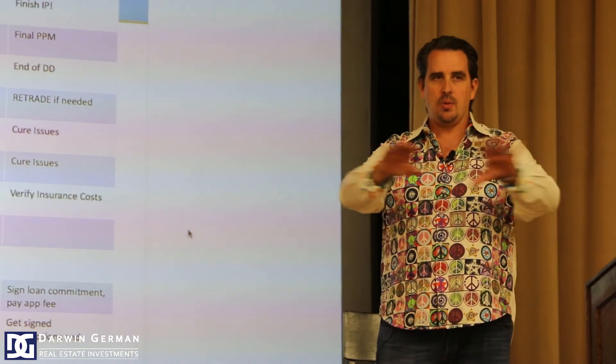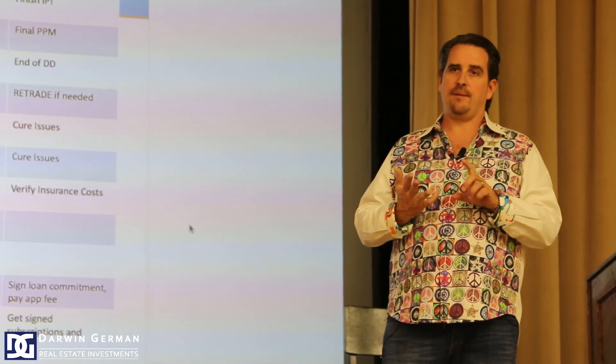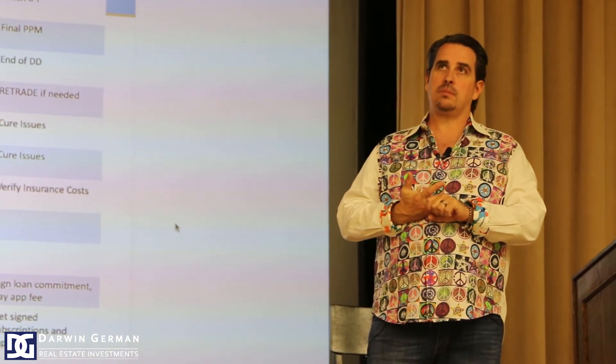Cure any issues for your title and survey to make sure you can actually buy the property. Verify your insurance. The big one: sign a loan commitment and pay an application fee. Application fees are typically $15,000 to $20,000, though I've seen them as high as $50,000 — and whatever they use, they keep. That money goes to legal fees and third-party inspections the lender requires upfront. Then start getting your subscriptions going. It is a very busy month.